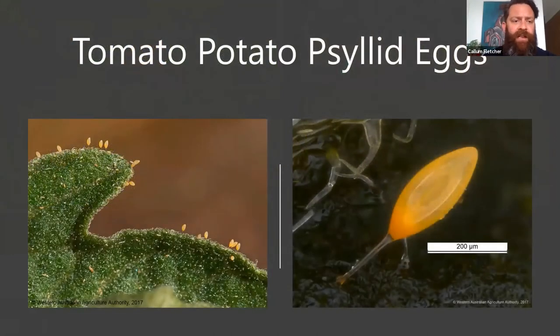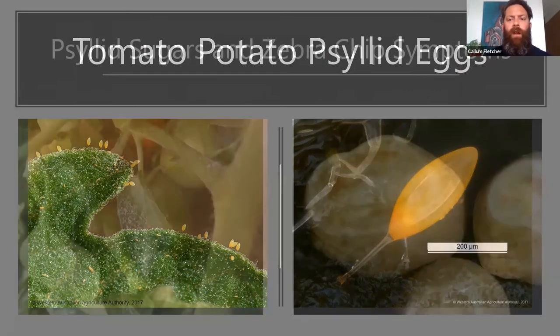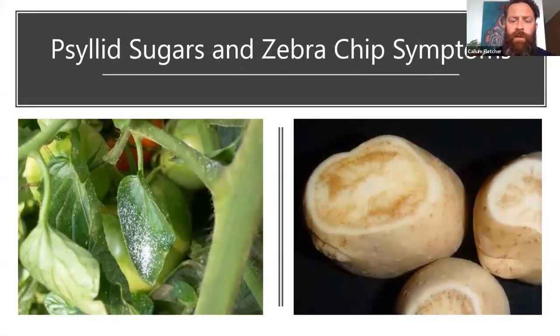Here we have the eggs — they're laid around the leaf margin and have a distinctive connecting cord. They do look a little bit like lacewing eggs, but they are quite distinctive even though they are very, very small. One thing I encourage people to look for is this sugary substance on the leaves — basically a waxy honeydew sugar secretion that is the result of psyllid feeding. It's reasonably distinctive and it's a good sign of psyllid presence. Sometimes sooty mould also develops as a result of that.